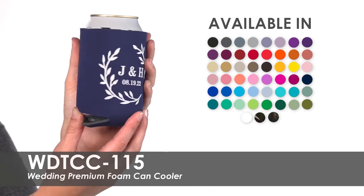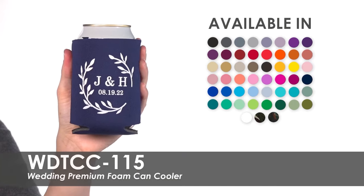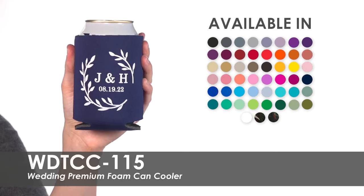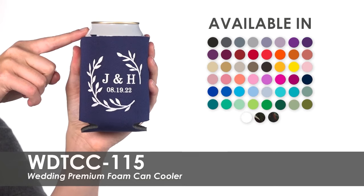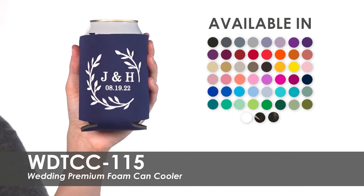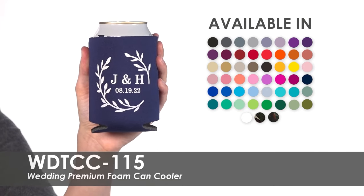Our free second side imprint allows you to use the same design on both sides or select something new for your second side. These budget-friendly can coolers are made of quality polyurethane foam for premium insulation and fit most 12 ounce cans or bottles. These wedding can coolers collapse to set up on a favor table or can be easily grabbed directly from the bar.